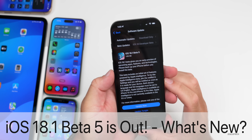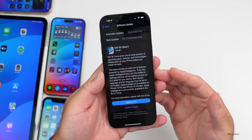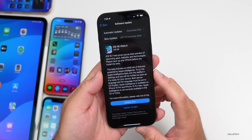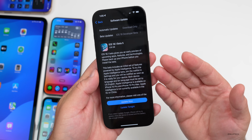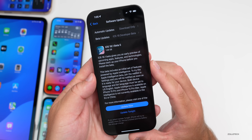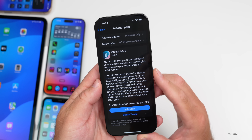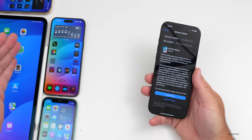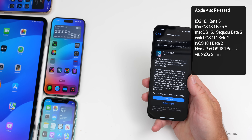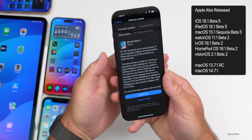Hi everyone, Aaron here for ZolloTech. Today Apple released iOS 18.1 Beta 5, available to developers. iOS 18.1 Public Beta 2 should be out soon by the time you're watching this video, or sometime the following day. This update came in at 1.06 gigabytes on the iPhone 16 Pro Max and was about a gigabyte on all the other devices. Along with this, Apple also released iPadOS 18.1 Beta 5 and watchOS 11.1 Beta 2.